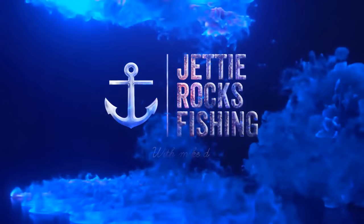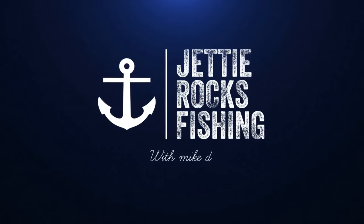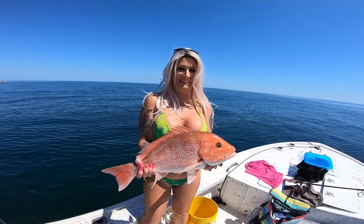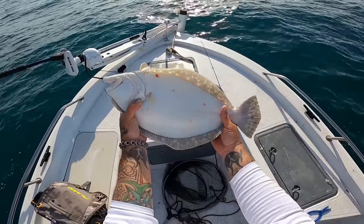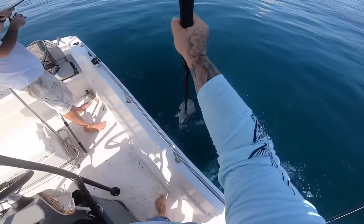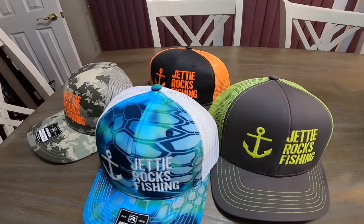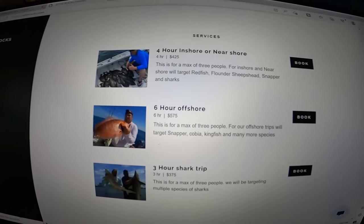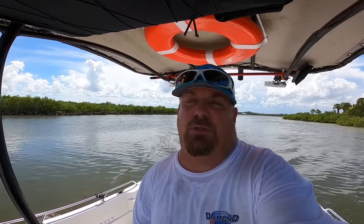Jetty Rockers, if you go over to jettyrocks.com you can check out some cool hats we have there. We also have some tackle available and will have more available soon. If you want to book a charter with me, you can book one there because I am now running charters — all my information is on that website. Go check it out y'all and you can be in your own Jetty Rocks Fishing video. I hope to see you guys out on the water with me. Let's get back to the video.